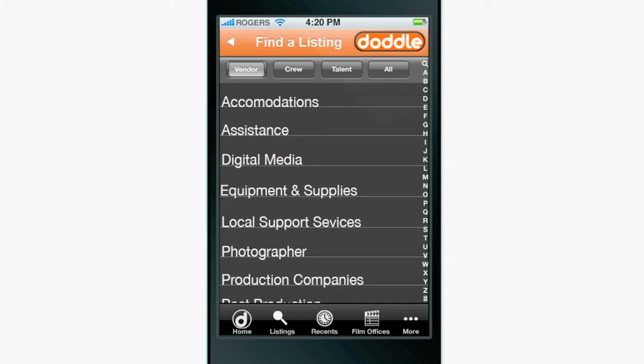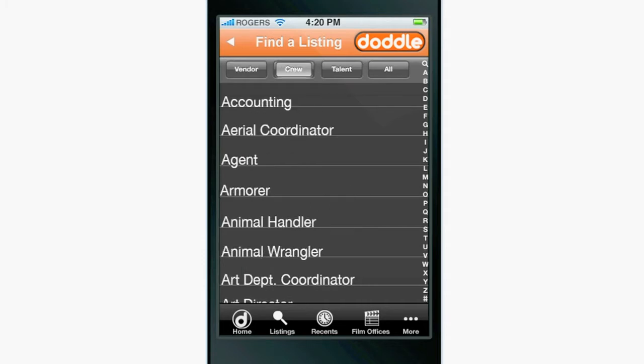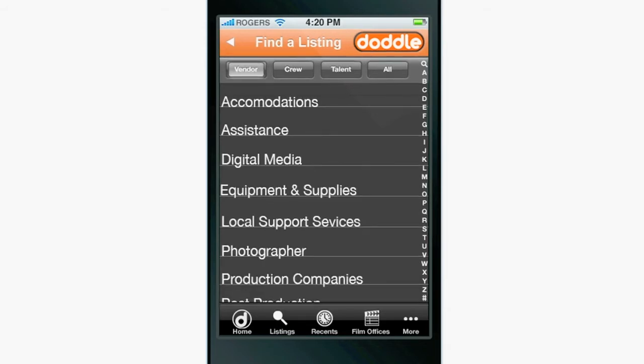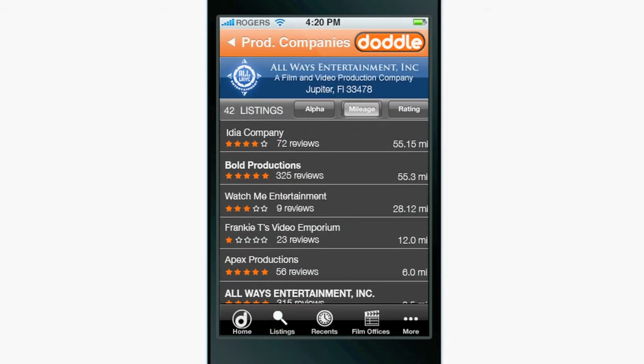Vendor categories come up first by default, and you can easily toggle between crew, talent, or all. Once you find the category you're looking for, tap into the listings, and your search area will come up right away.